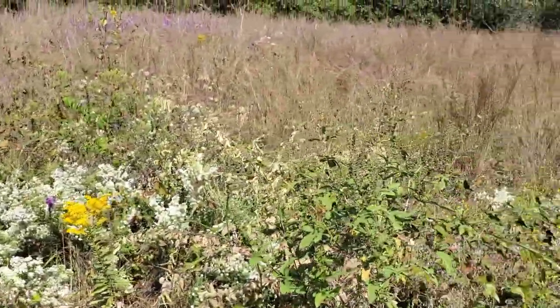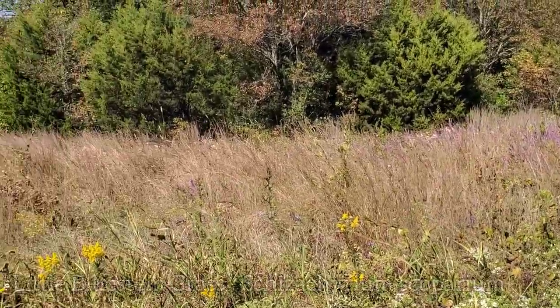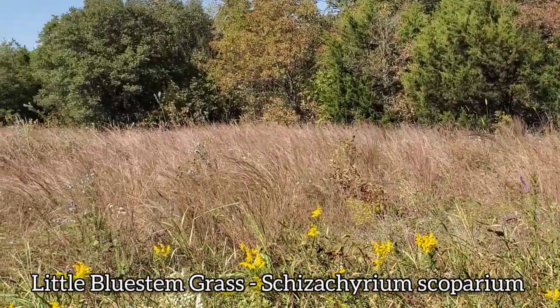Also got some Liatris, some Ambrosia trifida, and then the grasses here are mostly little bluestem grass, Schizachyrium scoparium.